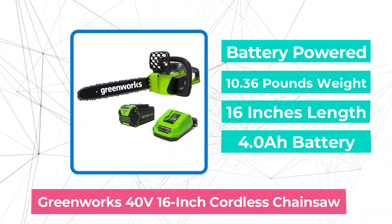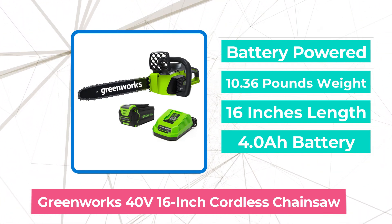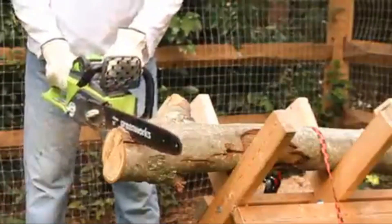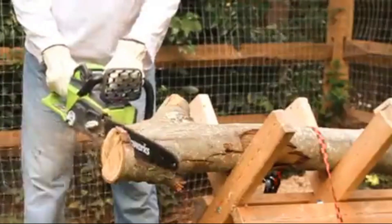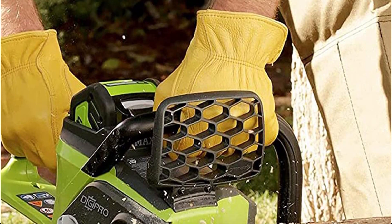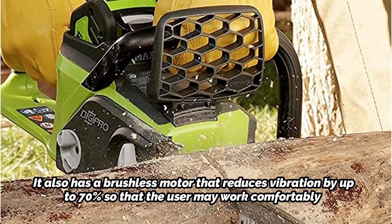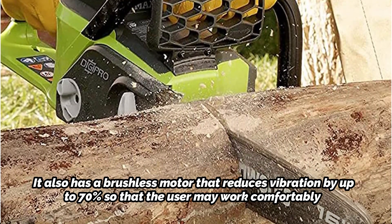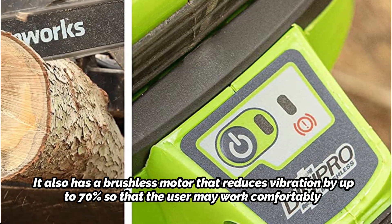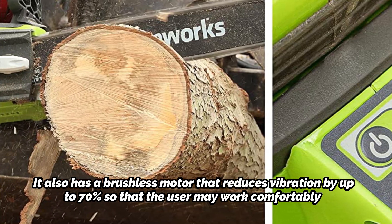The first product on our list is the Greenworks 40V 16-inch Cordless Chainsaw. The Greenworks 16-inch 40V DigiPro Cordless Chainsaw provides the greatest wood-cutting technology solution for all your lumber-cutting duties and related jobs. This is a battery-powered chainsaw with a variety of power levels that can make up to 100 cuts in a 4x4 piece of lumber. It also has a brushless motor that reduces vibration by up to 70%, so the user may work comfortably. This chainsaw also has a longer runtime, more torque, and more power, and all of these features contribute to less wear and tear over time.